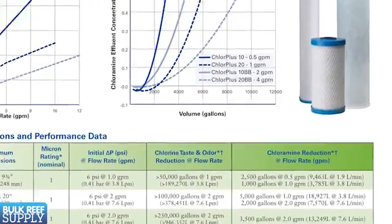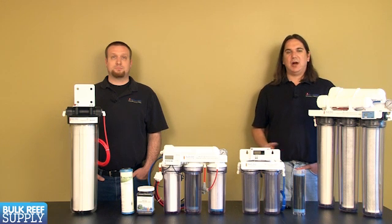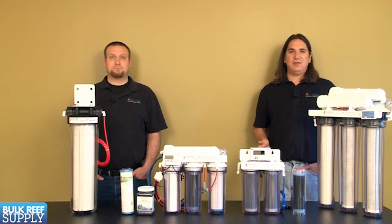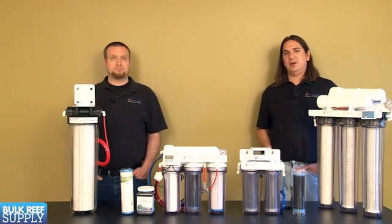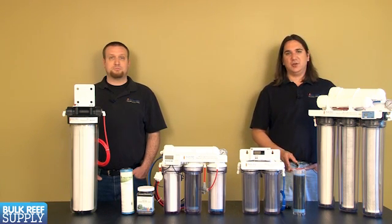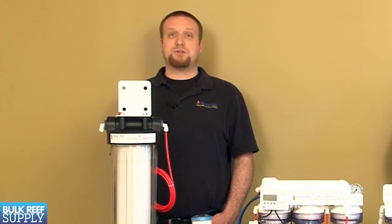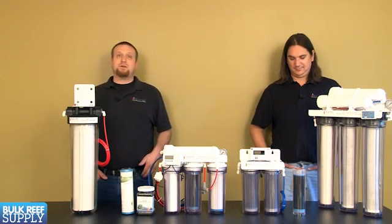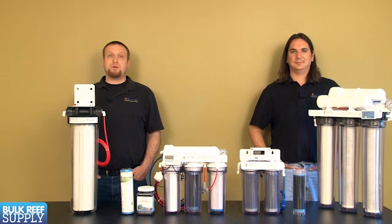If we change out the catalytic carbon more often, the Chloro-Plus block will last a lot longer. The Pentair datasheet says the Chloro-Plus carbon block should last about 2,500 gallons at a half-gallon-per-minute flow rate. A properly set up RO system operates at a 3-to-1 to 5-to-1 waste-to-product-water ratio, so you should need to change this filter about every 500 gallons of product water. Running both in series, we suggest changing the catalytic carbon cartridge every 500 gallons and the Chloro-Plus every 1,000 — on an average 100-gallon tank, that's roughly every three months for the catalytic carbon and every six months for the Chloro-Plus.